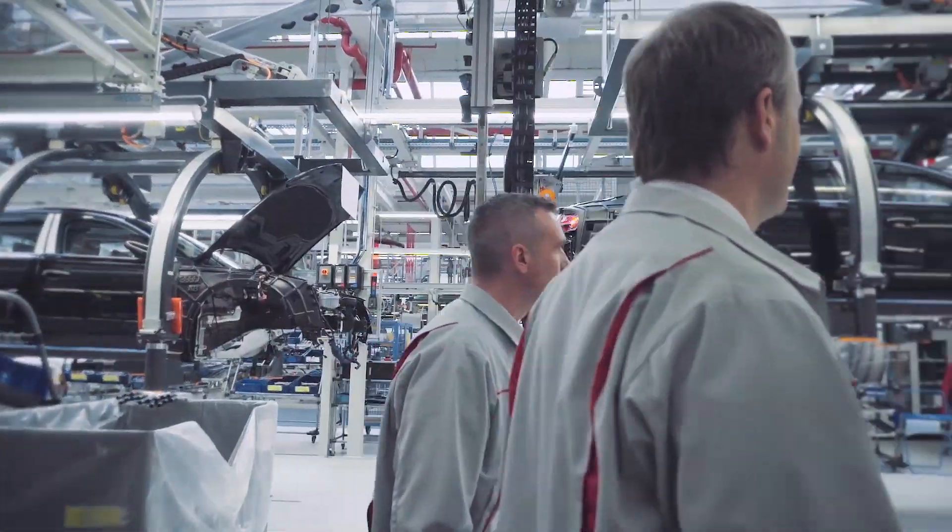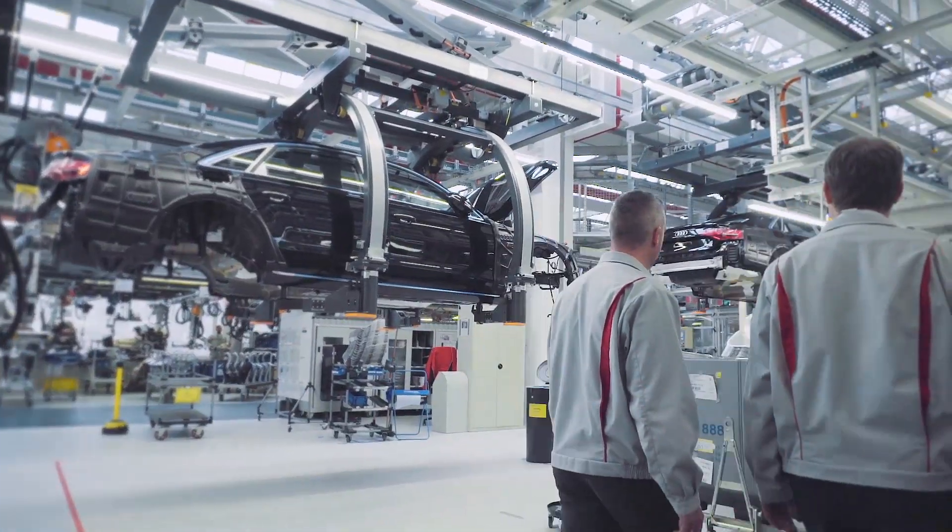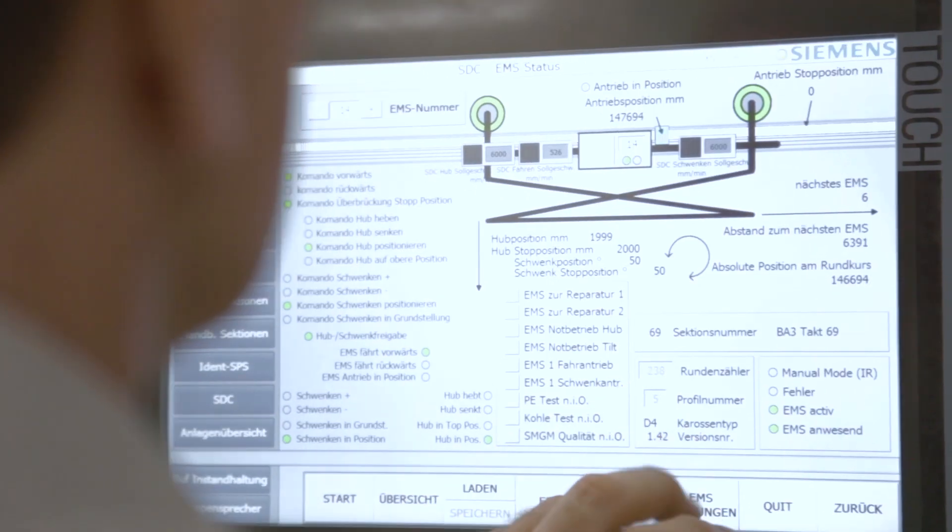We see this as a platform that secures our efforts to digitize the factory, including virtual commissioning and the simulation of energy-efficient processes.